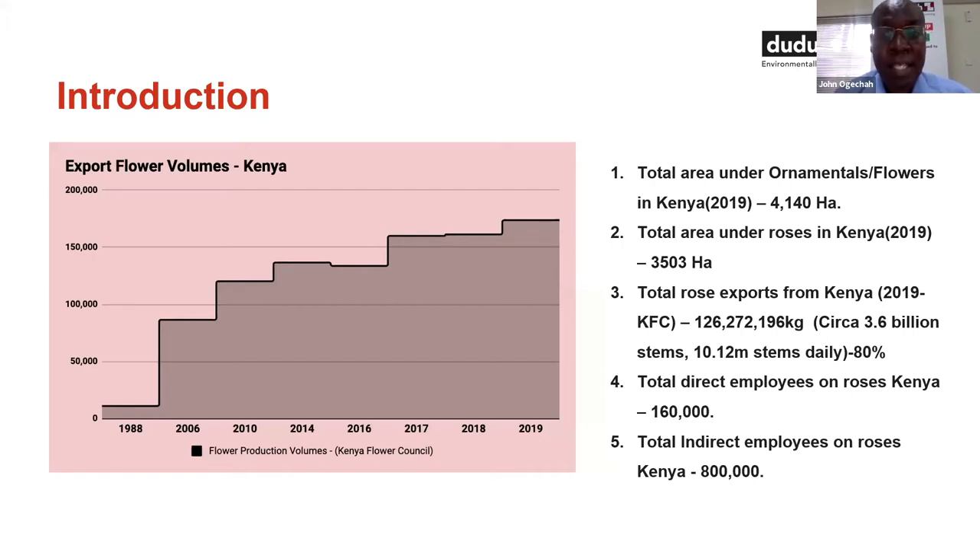This accounts for 80% of flowers exported from Kenya. In this roses and flowers industry in Kenya, we have 160,000 direct employees. And for every one employee, it's estimated that there are five indirect employees, which translates to 800,000 employees in the flower business. That's how important the flower industry is to the country of Kenya.